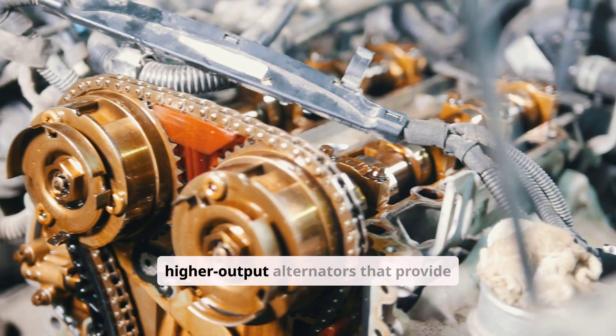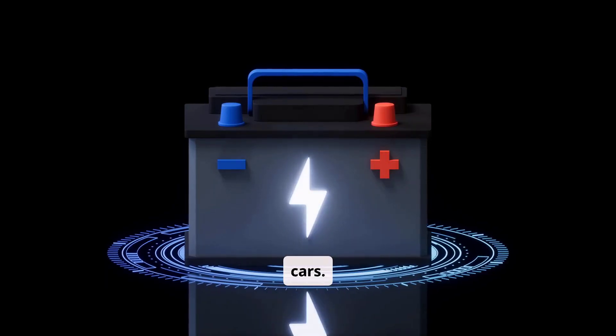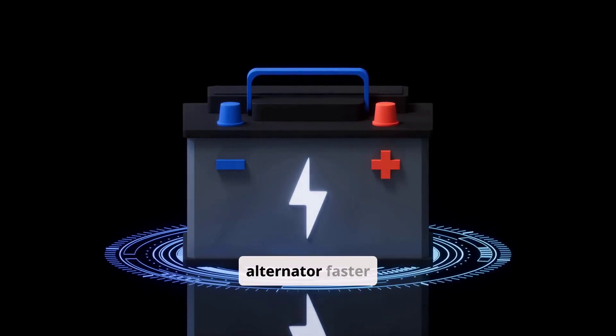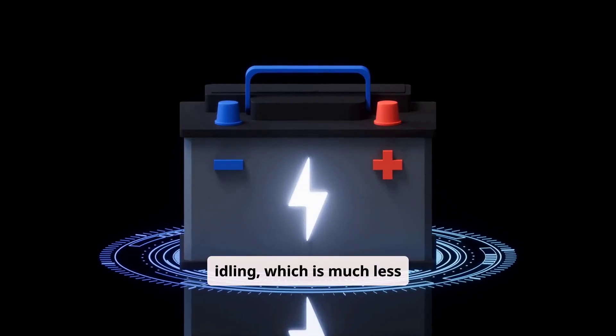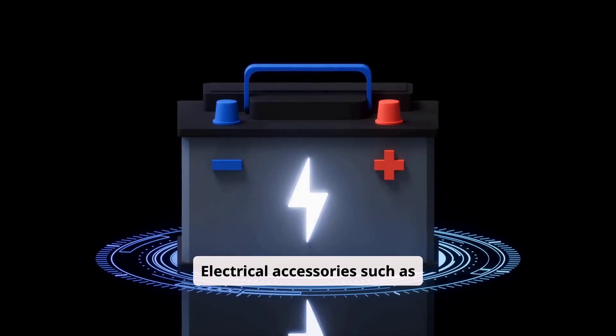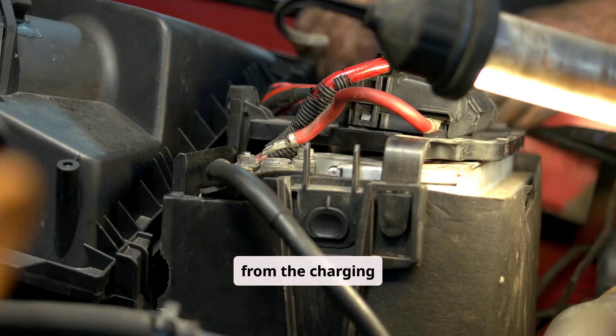Modern vehicles tend to have higher output alternators that provide faster charging compared to older cars. Driving at road speed spins the alternator faster and produces more current than idling, which is much less effective. Electrical accessories such as headlights, heated seats, and the blower fan take power away from the charging process.